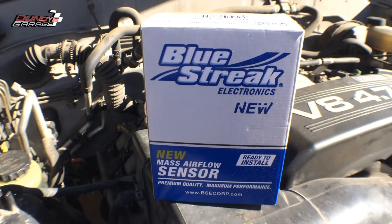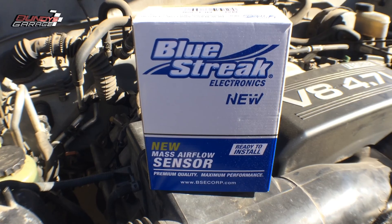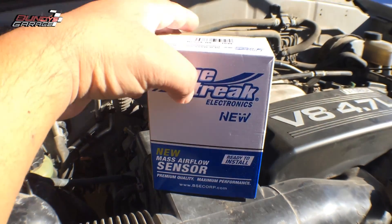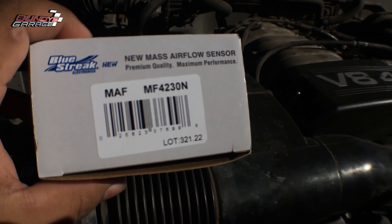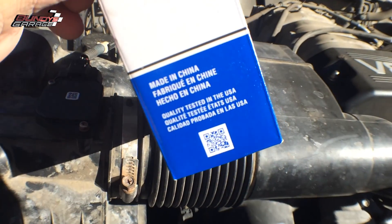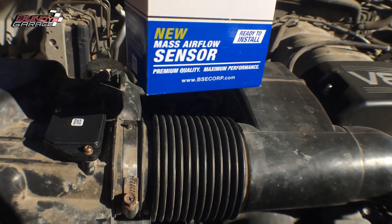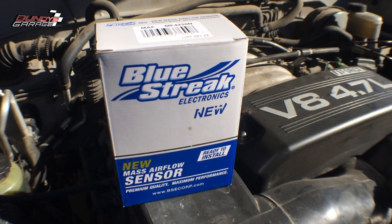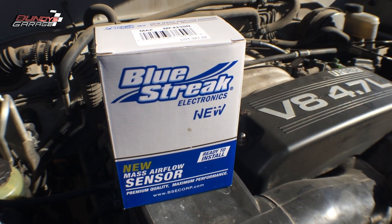Stay away from Blue Streak Electronics. I should have known — a company that sounds like glass cleaner for electronics has got to be a joke. The sales rep at O'Reilly's said these are made in Taiwan and are the best things ever, but it's made in China. If you have a chance to try Blue Streak Electronics, don't — they're junk. I'm going to return this and pay a little bit more for the Hitachi one.